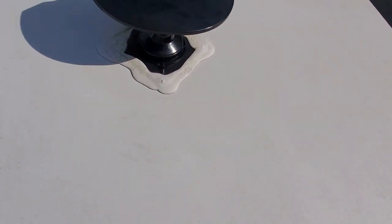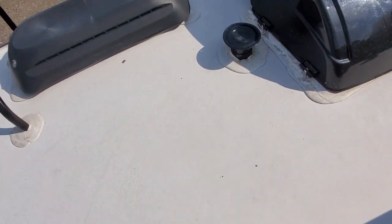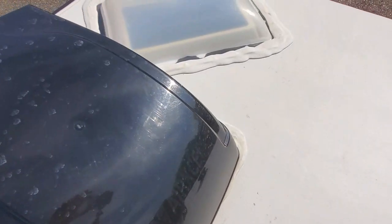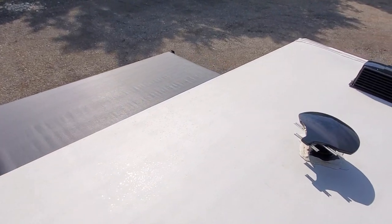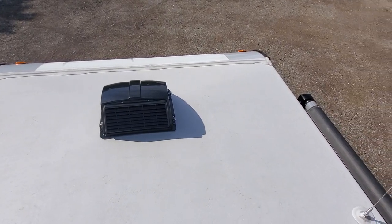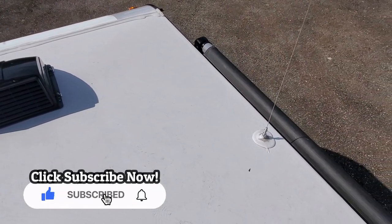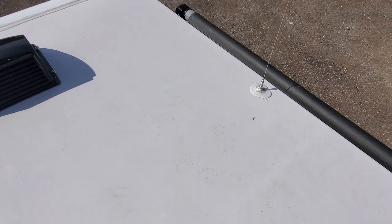You can really tell these folks have taken care of this — all of the seals up here look absolutely perfect. I would love to purchase a trailer like this knowing that somebody took this good of care of their investment. Protect your investment — that's what we always preach. With all the seals maintained and the slide topper over there to keep debris off, what a great job these folks have done taking care of this.